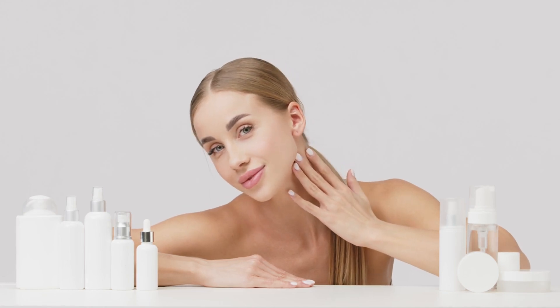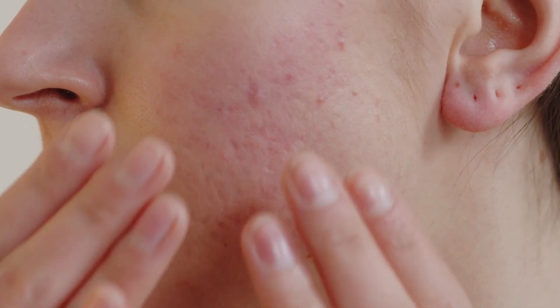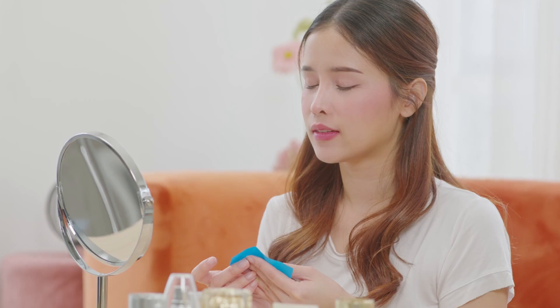Hey everyone, welcome back. Today we're tackling a common skincare concern: oily skin. Managing oily skin can be a challenge, but with the right tips and routine, you can keep your skin looking fresh and shine-free. In today's video, I'll share proven tips and techniques to help you say goodbye to oily skin. Let's get started!